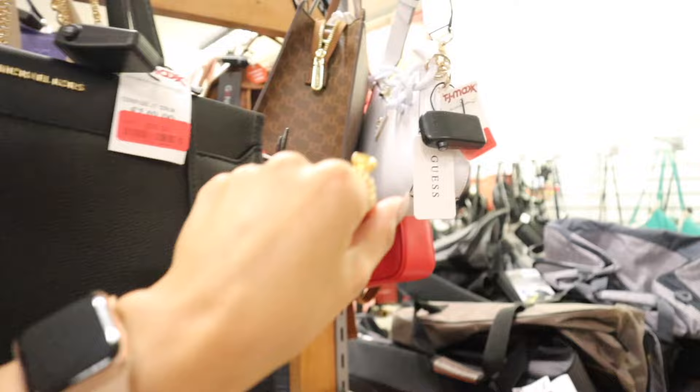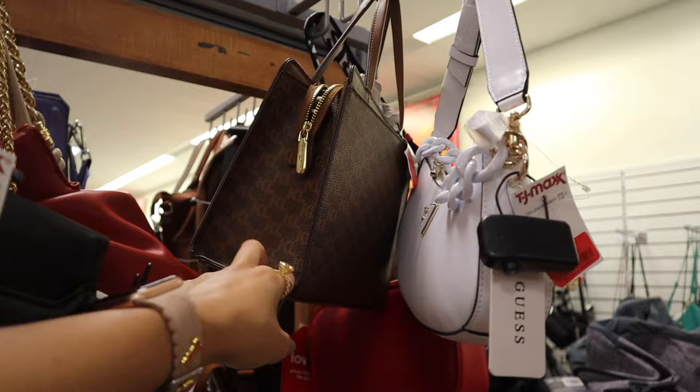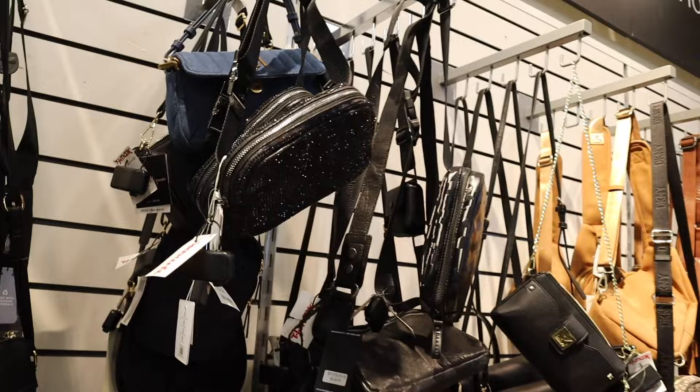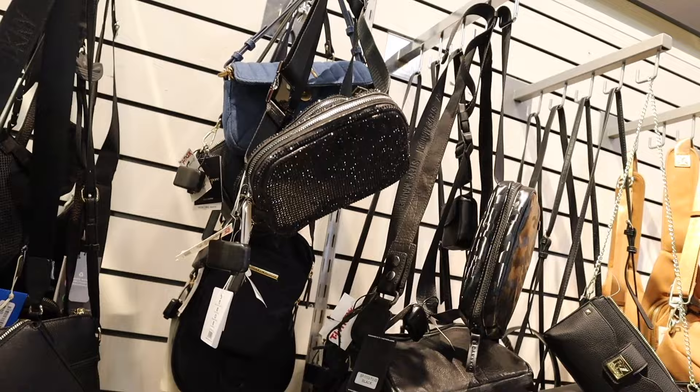Most of the Michael Kors purses here are $99. The Guess one is $40. This Karl one is only $48 and includes the thick strap. Working my way to the mirror, I spotted this glittery purse for only $25 — it is so sparkly and beautiful. Always look out for heart-shaped purses right now for Valentine's Day.